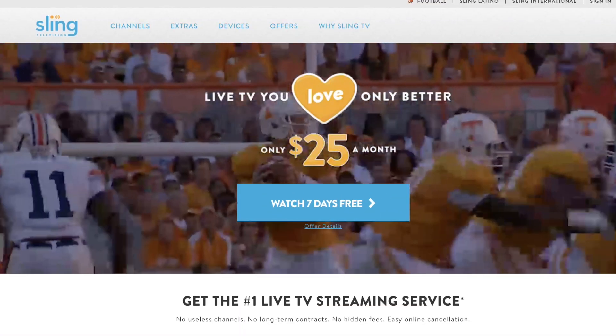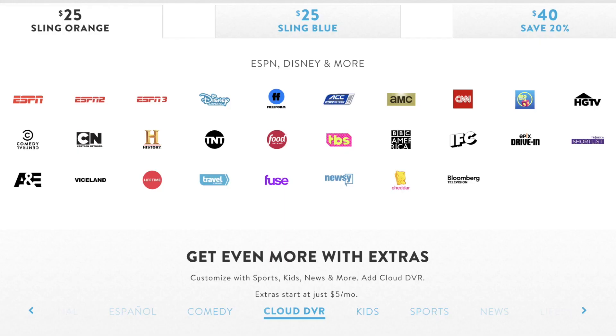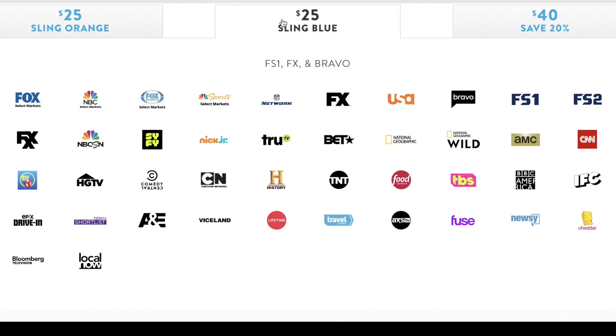Now that you've got a VPN, if you visit the Sling TV website, you can see there's plenty of plans. Sling TV is available in two different flavours: Sling Orange and Sling Blue, both of which cost $25 a month on their own. I'll go with Sling Blue.